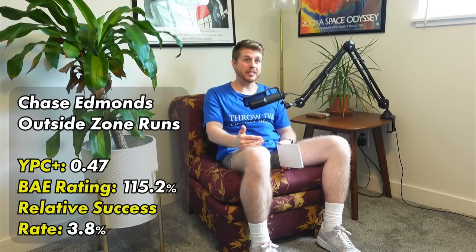And he's been really good on outside-zone runs. If you look at his team-relative efficiency stats on outside-zone runs, he's averaged 0.47 yards per carry greater than other Cardinals running backs in his career on outside-zone runs. If that were just his normal yards-per-carry-plus mark, that would be in the 71st percentile. His box-adjusted efficiency rating on outside-zone runs for his career is 115.2% — that would be in the 70th percentile. And his relative success rate on outside-zone runs is 3.8%; he's succeeding on almost 4% more of his outside-zone runs than other backs in Arizona since 2018 — that would be in the 69th percentile.